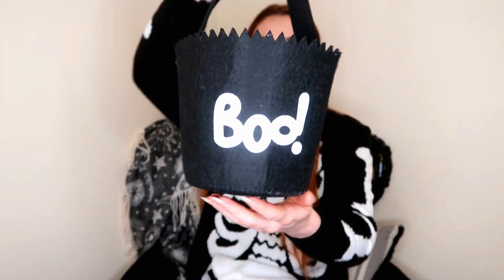I also grabbed this little bucket bag. It's so cute — it just says 'boo,' it's got a little handle, and it's made of a really thick felt fabric. I thought it would be great to put some candle wax melts in there, or some sweets to put on display for trick-or-treating. Really, really cute for only a pound.